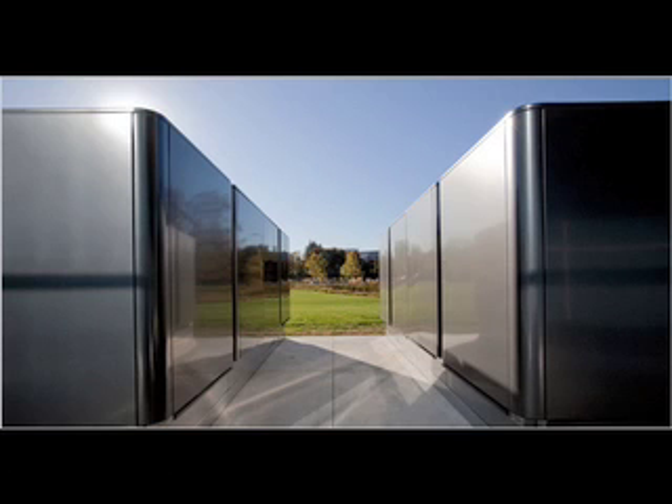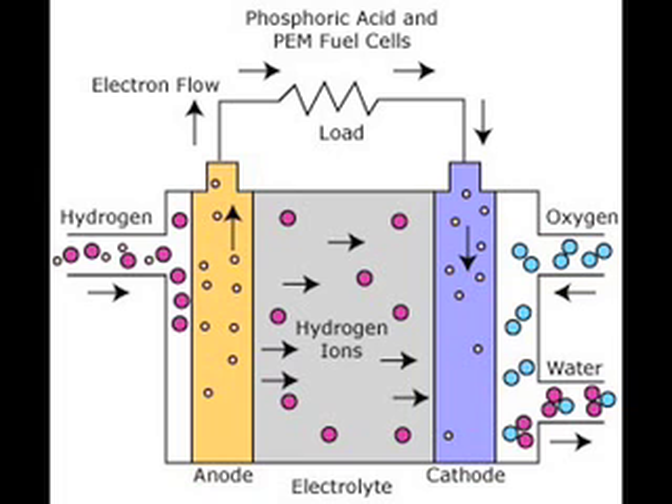The Bloom Box is a type of fuel cell known as a solid oxide fuel cell, which is a technology that has been around for quite some time. Fuel cells are devices that convert chemical energy directly into electricity.